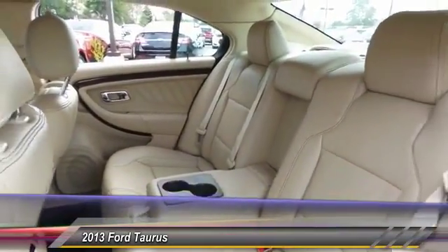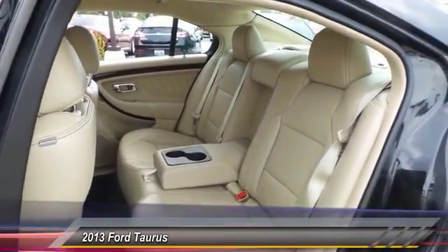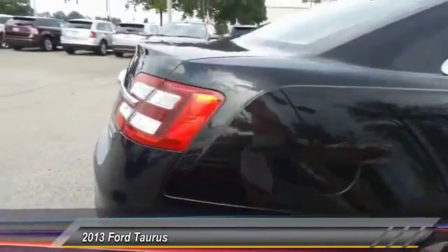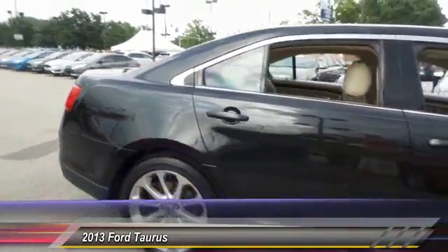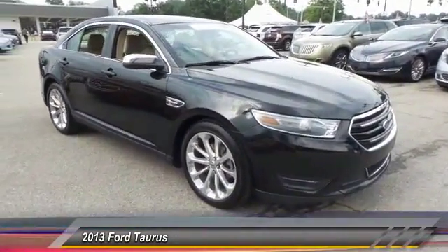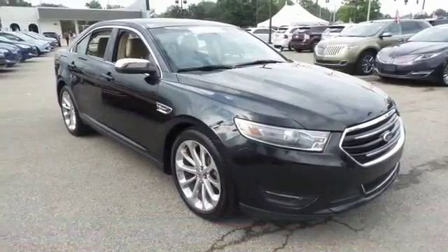This vehicle has less than 65,000 miles. Here are some of this vehicle's great options: backup camera, traction control, power passenger seat, heated seats, dual airbags, leather-wrapped steering wheel, Bluetooth, and power steering.